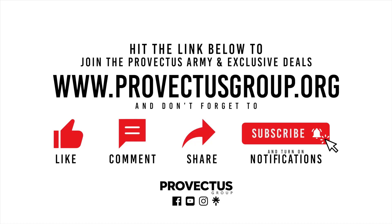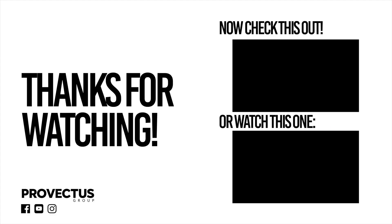Hey guys, Ken with Provectus Group. Thank you so much for watching. Make sure you hit that link below — that's where all the incredible stuff is. Like, comment, subscribe, and check us out on social media. Love you. Peace.